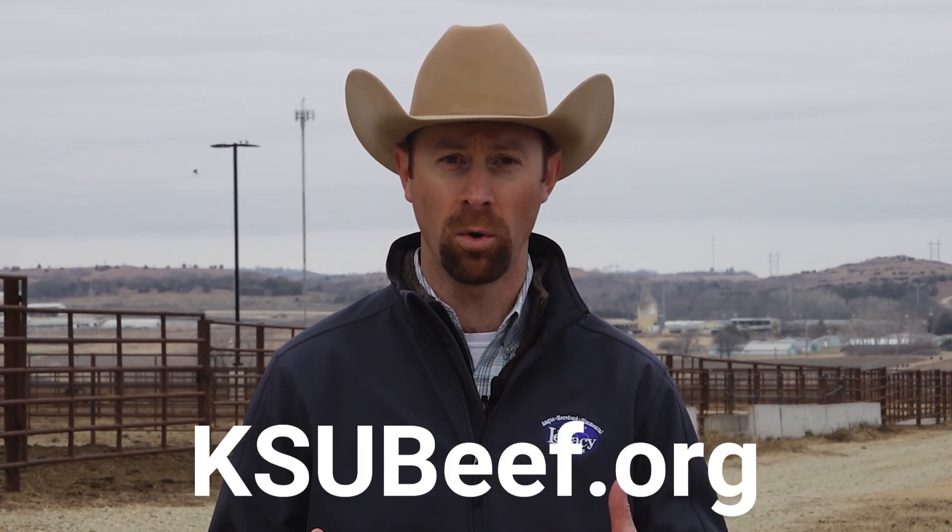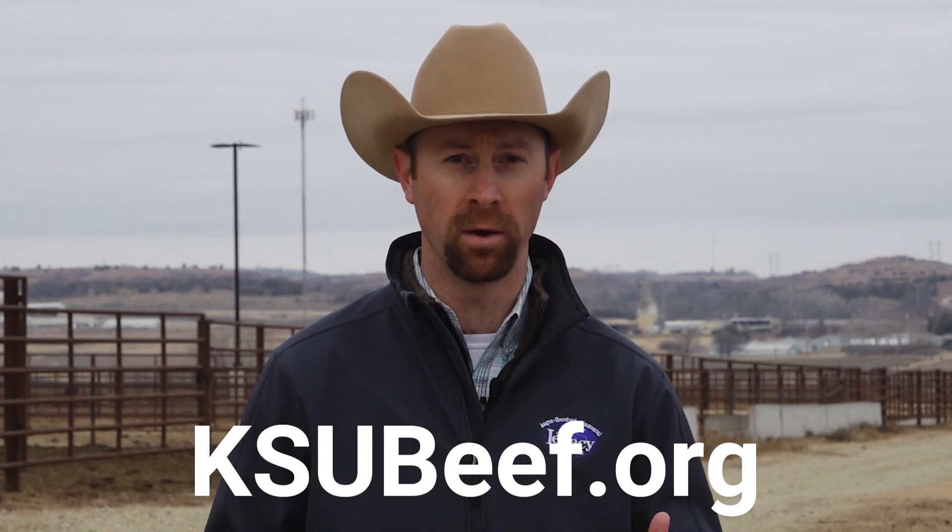For more information on beef cattle nutrition and information on helping develop more effective supplementation programs, feel free to visit our website ksubeef.org or contact your local agent or area beef specialist.